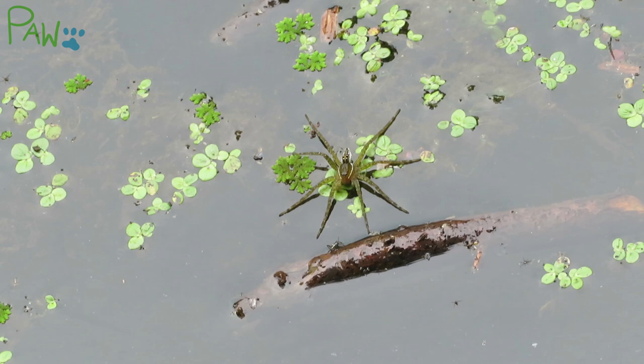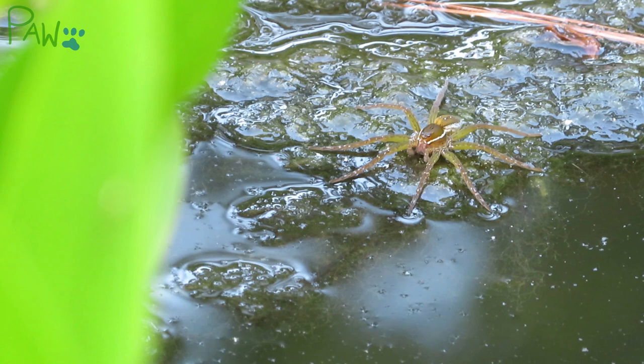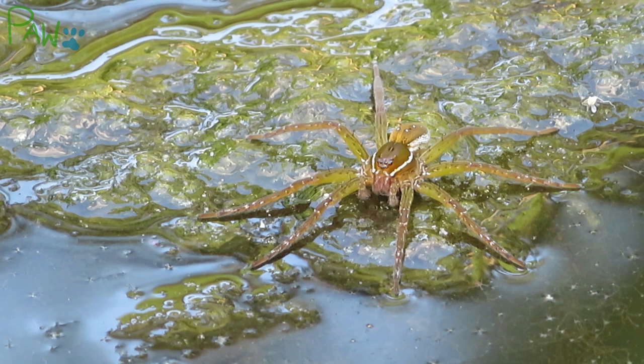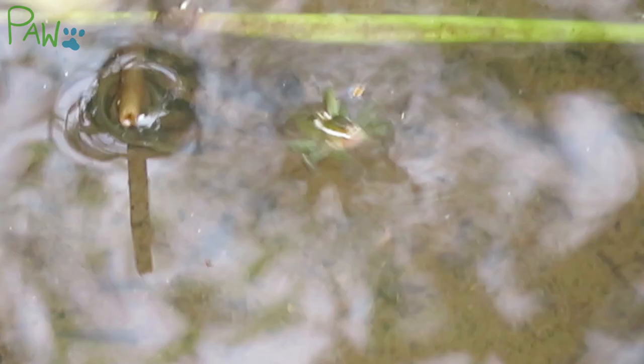These spiders control insect numbers right at the source. Fishing spiders can grow over three inches in size, with females usually being larger than males. A fishing spider's legs make up a good portion of its body, which is a good thing since they're covered in sensitive, water-repelling hairs that alert the spider to surrounding vibrations in the water. As a result, fishing spiders don't need webs to catch food, but instead use patience, timing, and focus to ambush and pursue their prey.